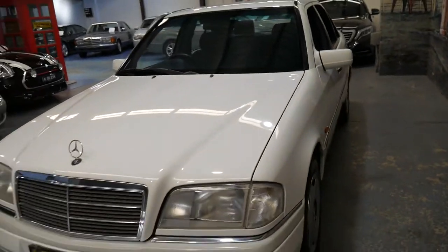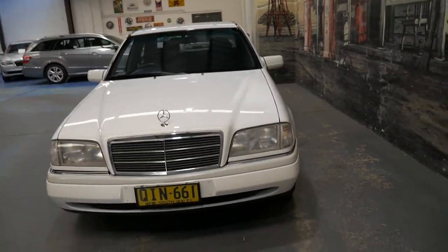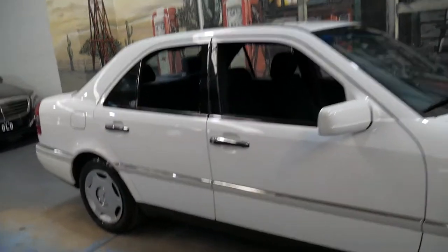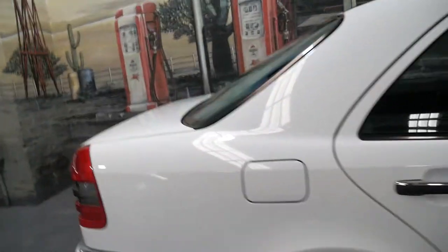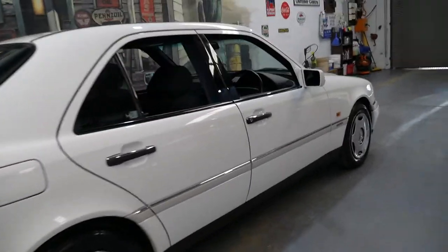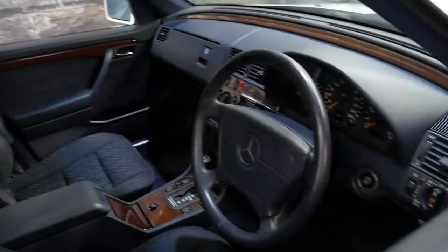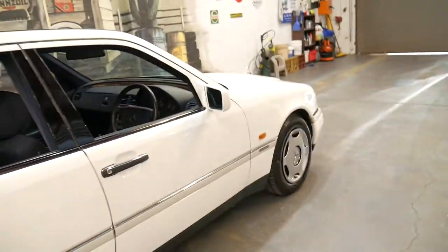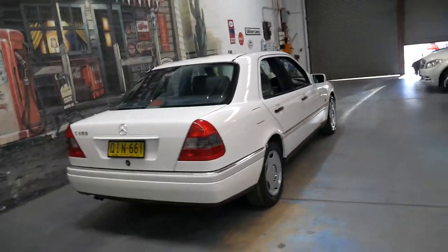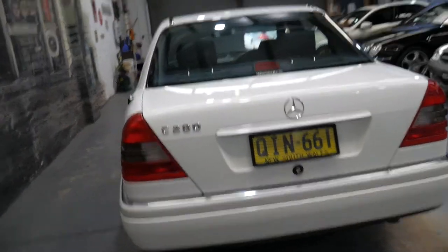The only aftermarket item is the Parrot Bluetooth system. But 102,000 kilometres since 1994 is very good. You can see it's got a nice set of Pirelli tyres on the front. It's just a very nice clean original example of an early W202 series Mercedes. We had a green one a few years ago similar to this and that certainly didn't last very long before it sold. Finding any good Mercedes from the early and mid-90s is becoming more and more difficult, so we were certainly very happy when we came across this C280 in such a nice colour combination.